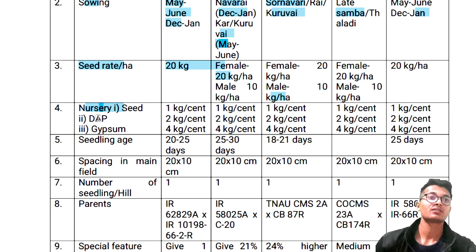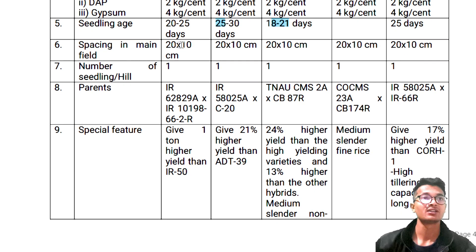Nursery: PAP 1 kg, 2 kg, and 4 kg per cent — same. Seedling age is 20 to 25 days and 25 to 30 days, 18 to 21 days, and 25 days. Spacing in main field: 20 to 10 cm, 20 to 10 cm, 20 to 10 cm, 22 cm — same. Number of seedlings per hill: 1.